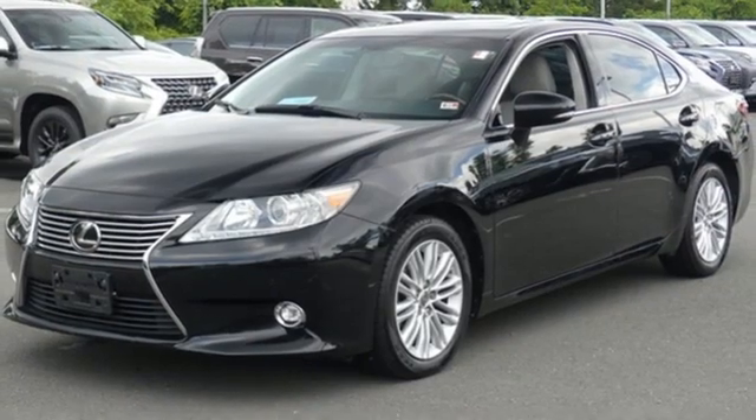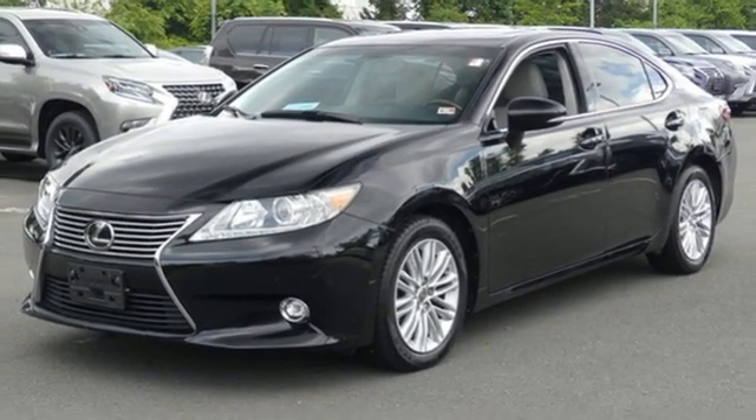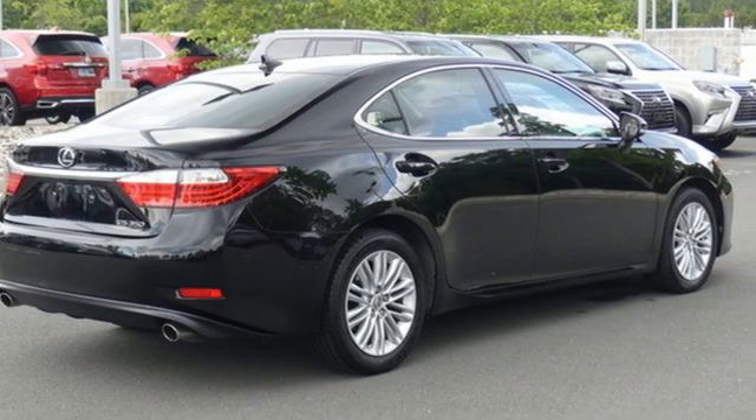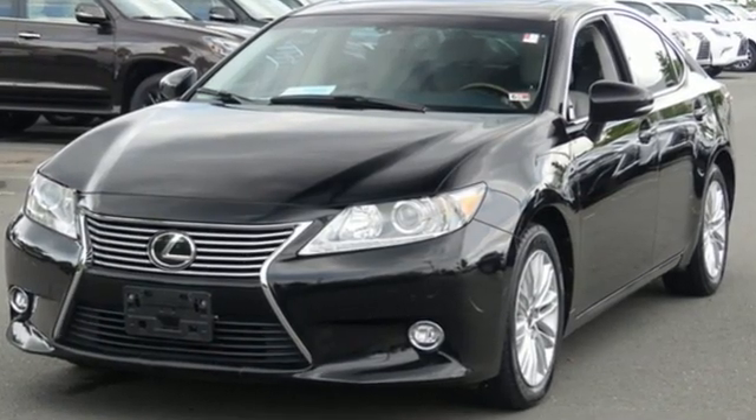AM-FM Sirius XM Satellite Radio, Manual Tilting Steering Column, Front Wheel Drive, Auto Dimming Rearview Mirror, and Bluetooth Wireless Audio Streaming.